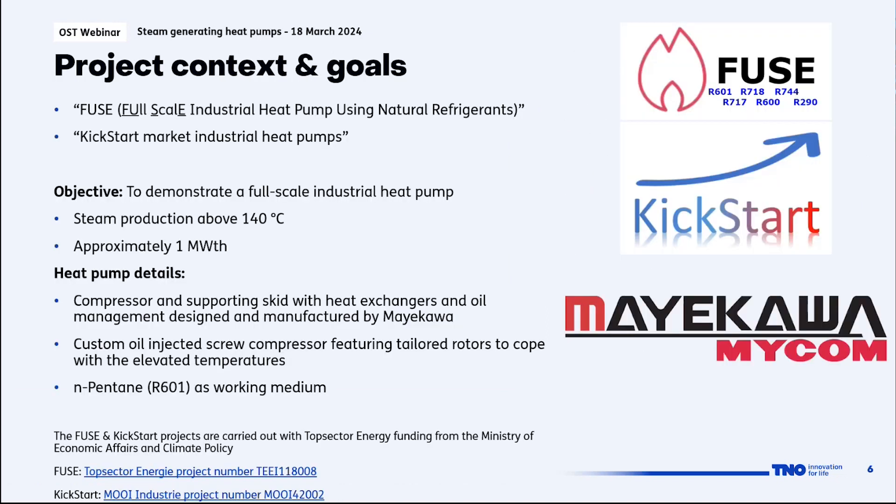This work has been part of the Fuse and Kickstart projects, both with a similar aim: to demonstrate a full-scale industrial heat pump producing steam above 140 degrees C, with 'full scale' translated as about one megawatt thermal output power. The heat pump used in this project is designed and manufactured by Mayakawa — the compressor is from Mayakawa Japan, and the skids have been built by Mayakawa Europe, located in Belgium.